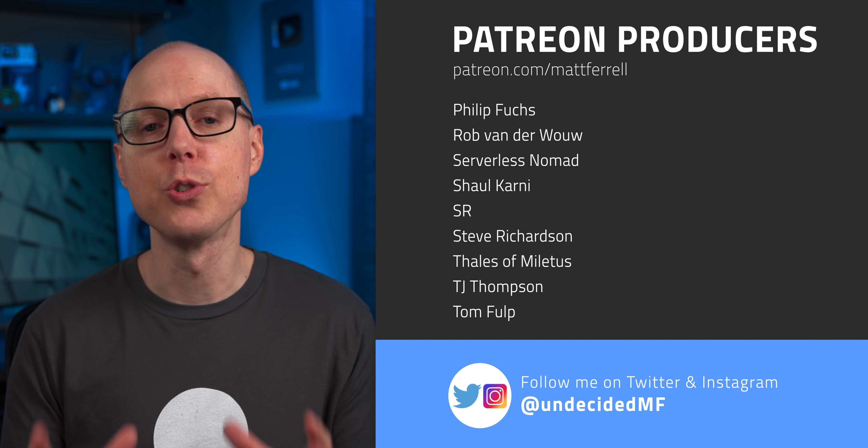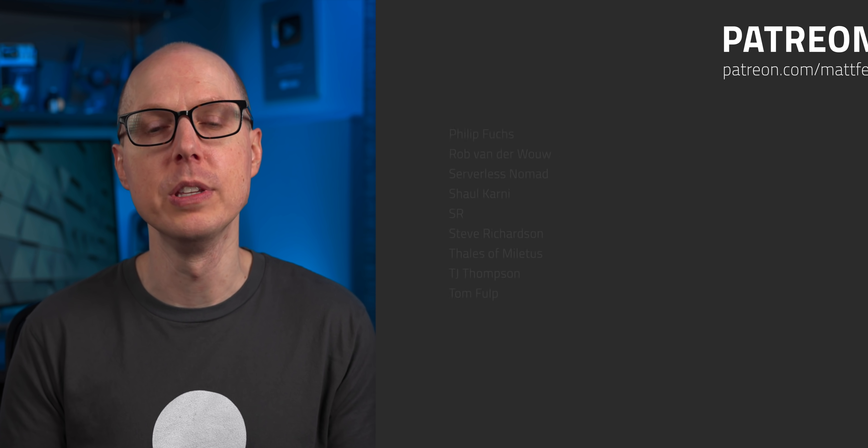Thanks as always to all of my patrons — your direct support really does help with producing these videos. If you liked this video, be sure to check out one of the ones linked here. Subscribe and hit that notification bell if you think I've earned it. Thanks so much for watching — I'll see you in the next one.